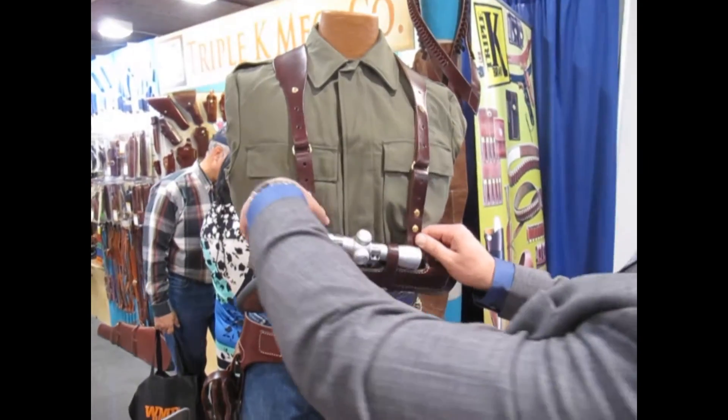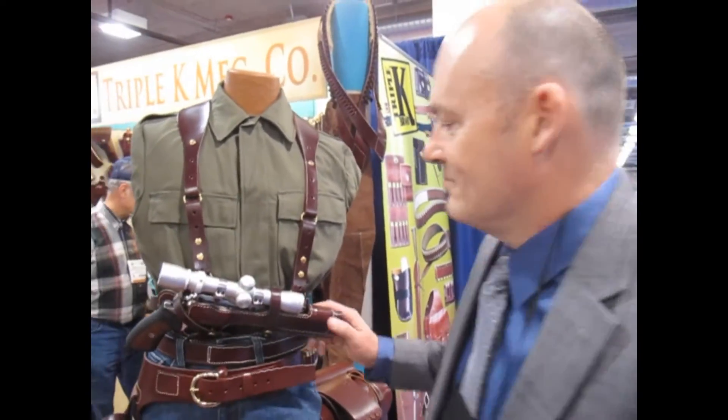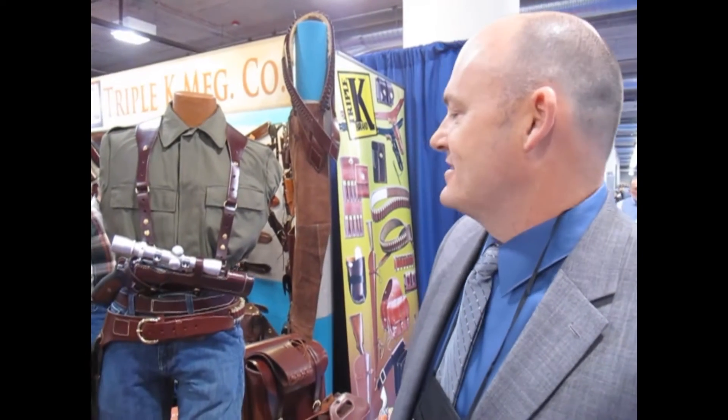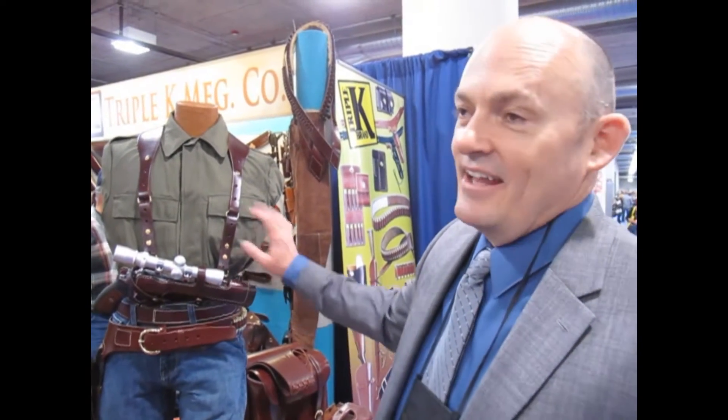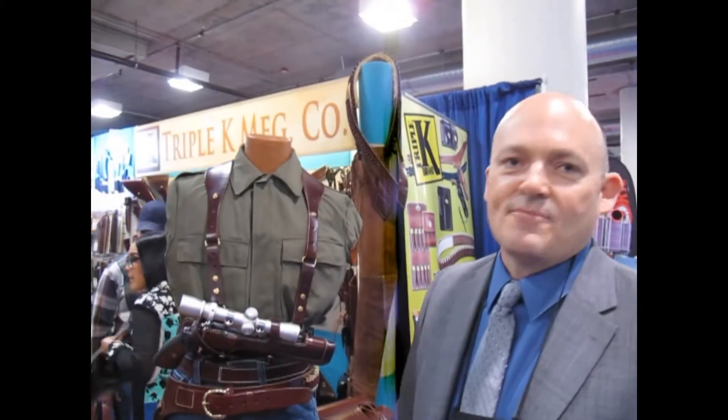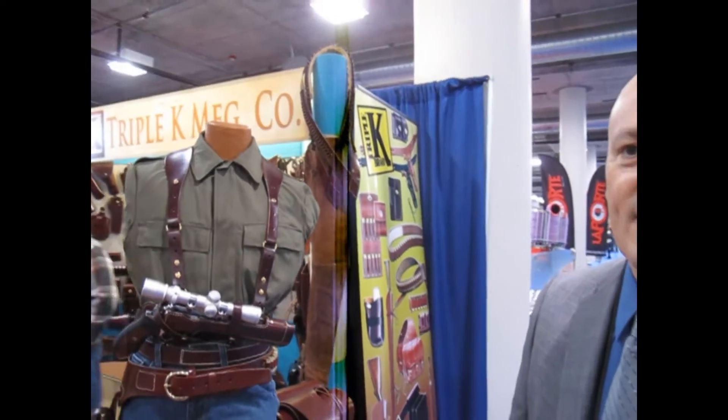There's not a holster on the market that's going to fit — there's a tiny torso on this mannequin — and this will fit well over a 54-inch torso. With these Chicago screws, you can adjust this. It's going to have more adjustability than any holster on the market.